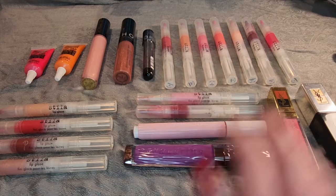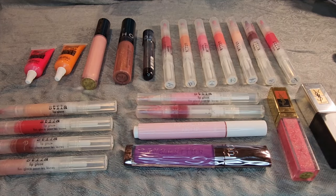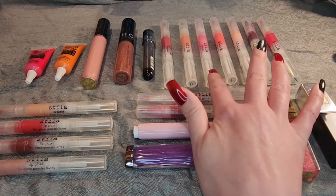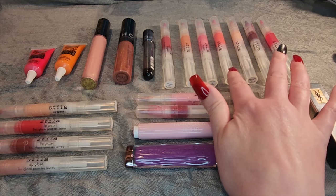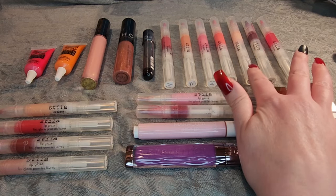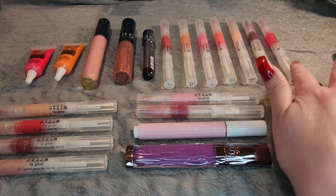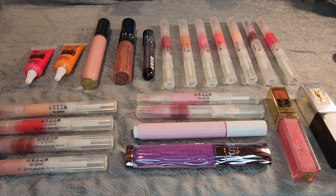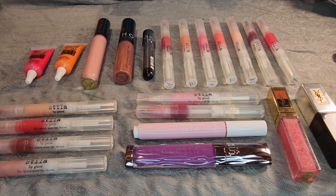Let's move over to my Stila Lip Glazes, of which I have — oh — too many. I have Glamour, Kaleidoscope, Glitter, Melon, Strawberry Cream, Glory, Wildberry. Moving around down here, I have Glow, Persimmon, Cranberry, and Dazzleberry.